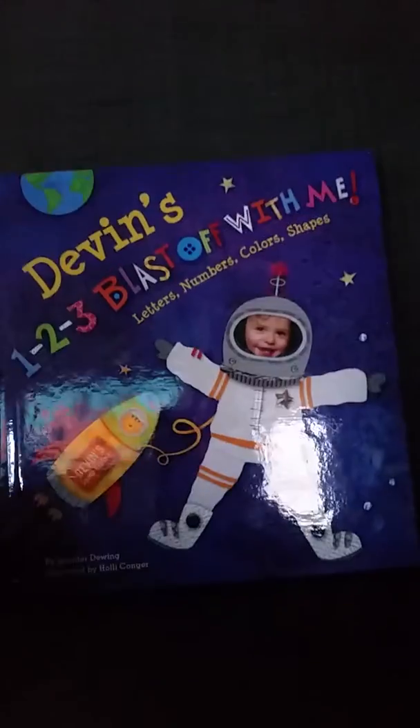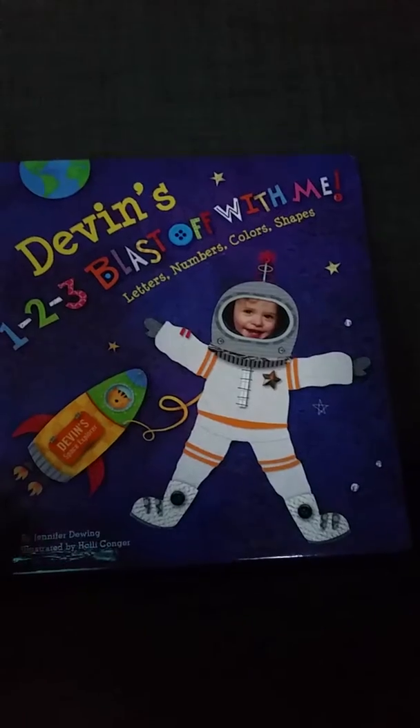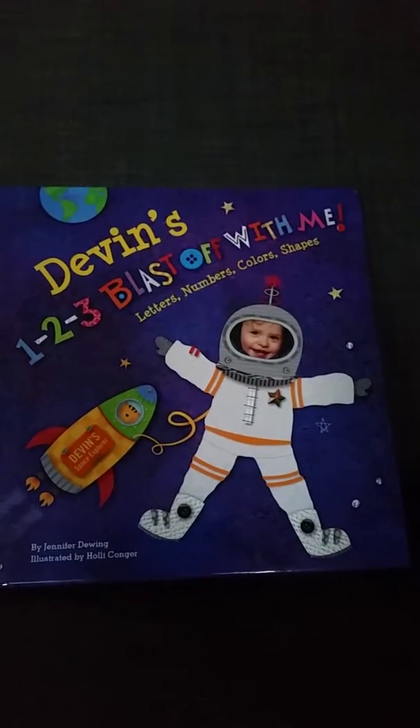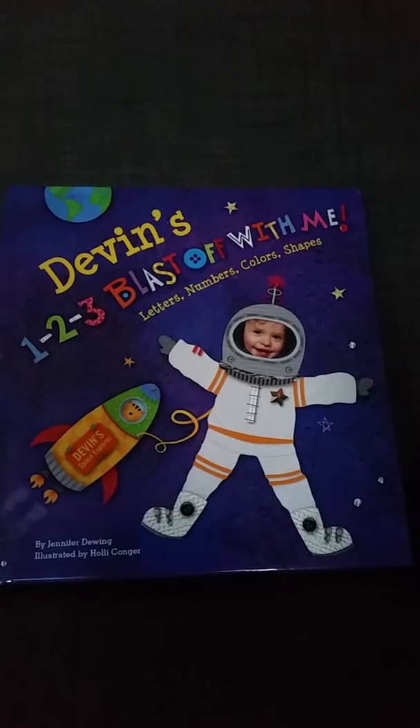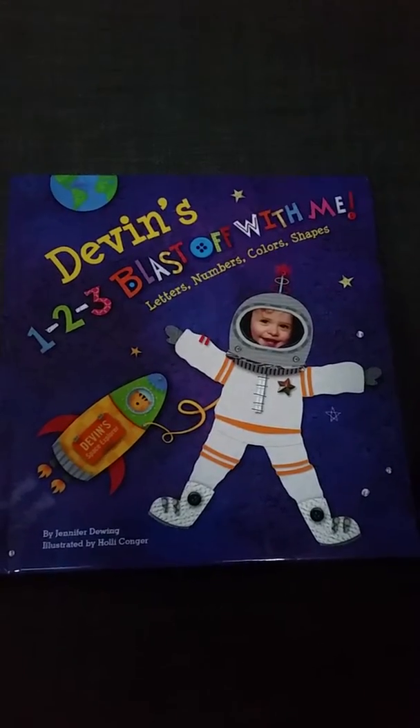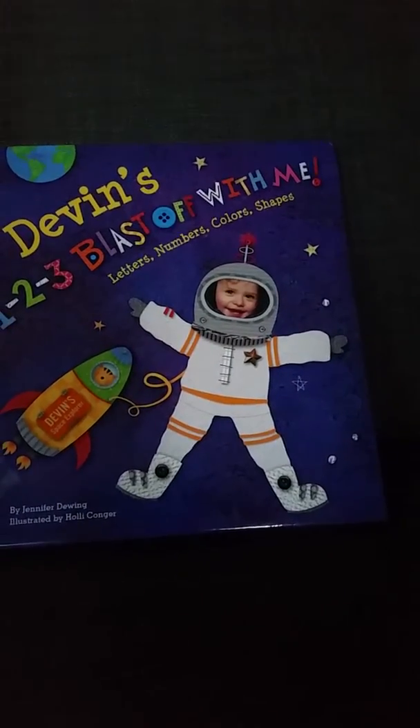He really loves this book. I really love this book. It was easy to order and I was really impressed with it when it came. Even though it was pricey, it's one of those gifts that will just last forever. If you're on the fence about getting a personalized board book for your child, this is the way to go.